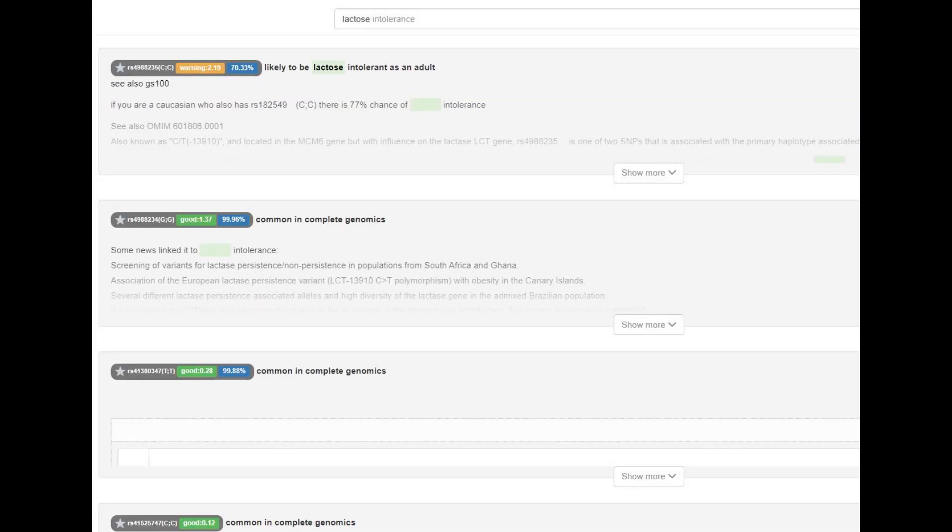He did not have the European lactose persistence mutation, meaning he would probably be lactose intolerant as an adult. Every non-European has this genotype — it's not some common human variation. It's literally no human besides northern Europeans who has this lactose persistence mutation, so it's not surprising that this ancient Egyptian mummy did not have it.